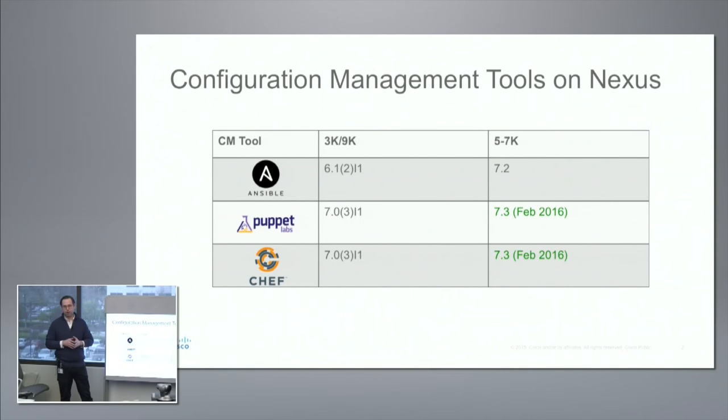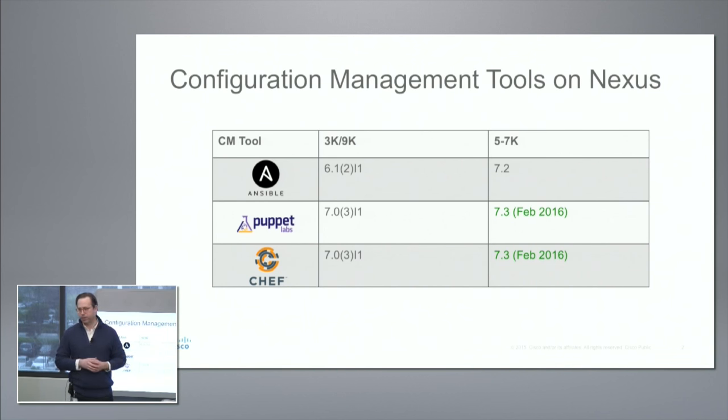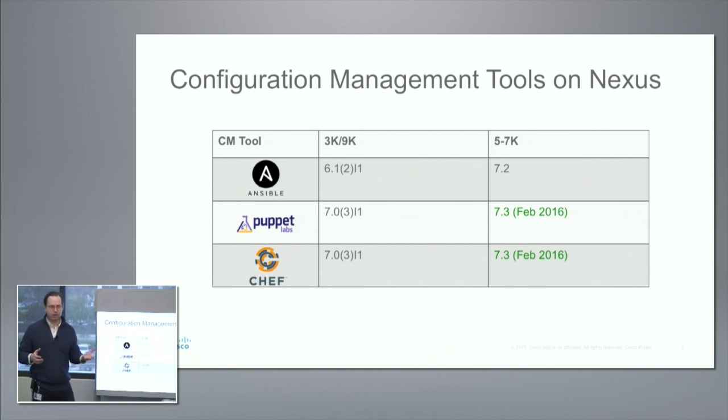The reason the 5, 6, and 7K only had Ansible before is that Ansible is an agentless configuration management tool, while Puppet and Chef require installing an agent. That means we had to build the agent and have the infrastructure — a Linux shell — to run it. On the 3K and 9K, you can install agents directly into the Bash shell or into the Guest shell, which is a Linux container, similar to Docker Lite. On the 5, 6, and 7K in the new release, agents install into the Linux container called an OAC, or Open Agent Container. Bottom line: as of this new release at the end of this month, we'll be supporting them across all platforms.